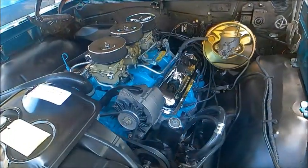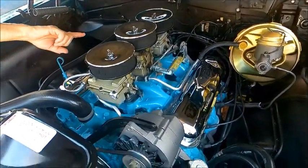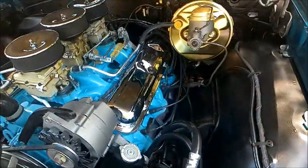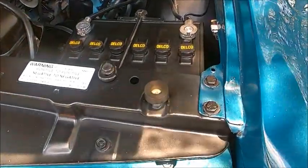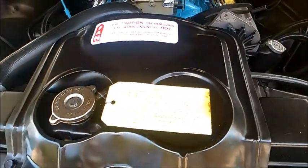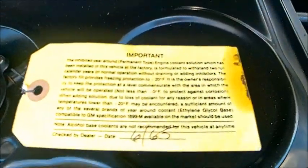Under the hood here is a 389 with TriPower — three two-barrel carbs. That may well have been dealer-added, because the sticker does show a four-barrel carb as being part of the initial setup. But at any rate,